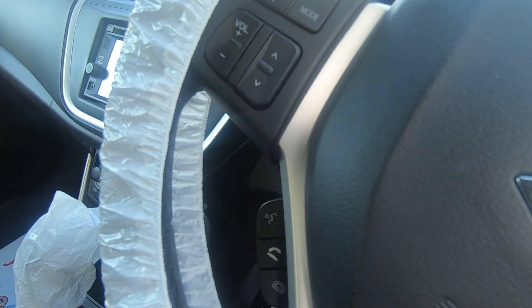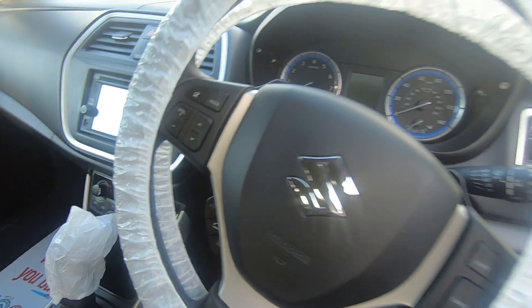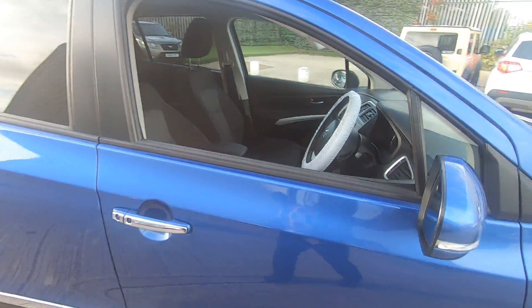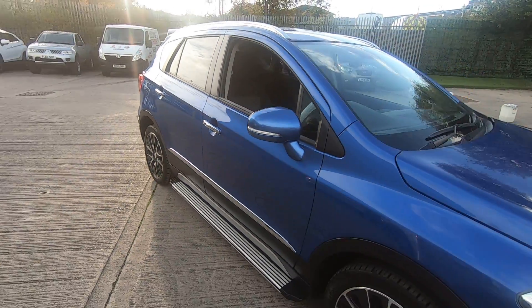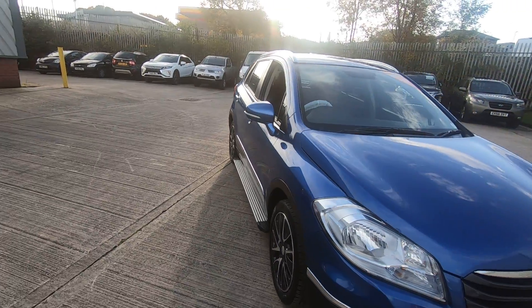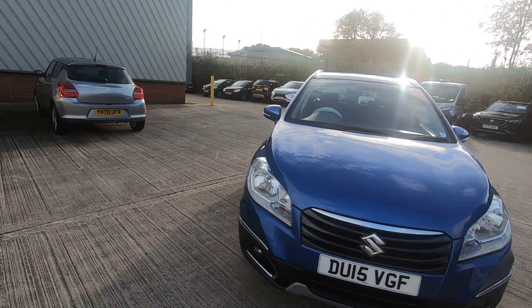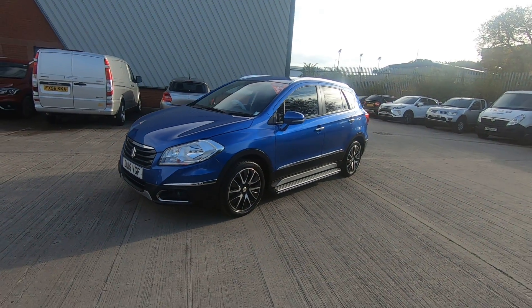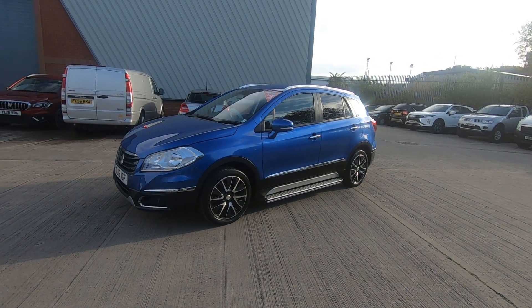The car's Bluetooth controls and cruise controls are on the steering wheel. As you can see the car is in excellent condition both inside and out, and remember any car sold by Luscombe Suzuki in Leeds would come with a 12 month MOT and a service before leaving. Thank you very much for watching.